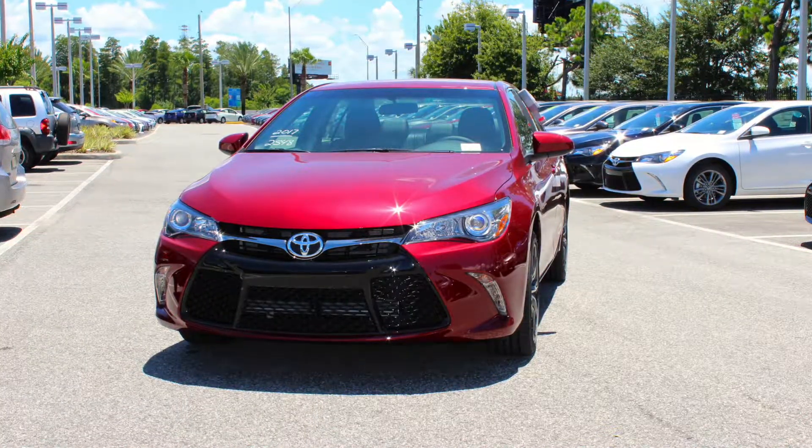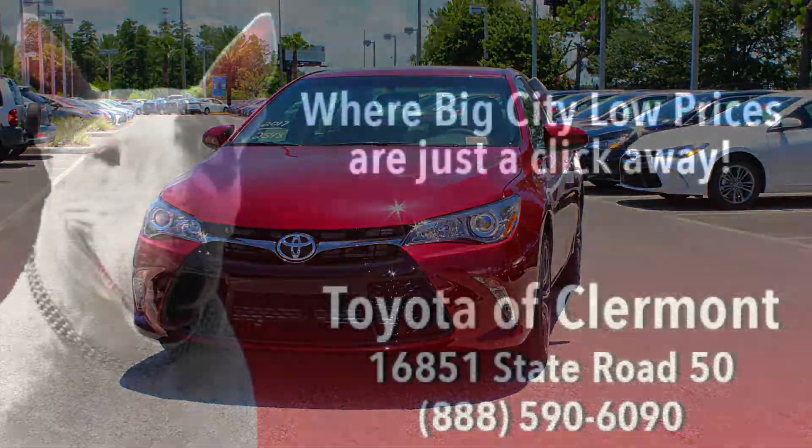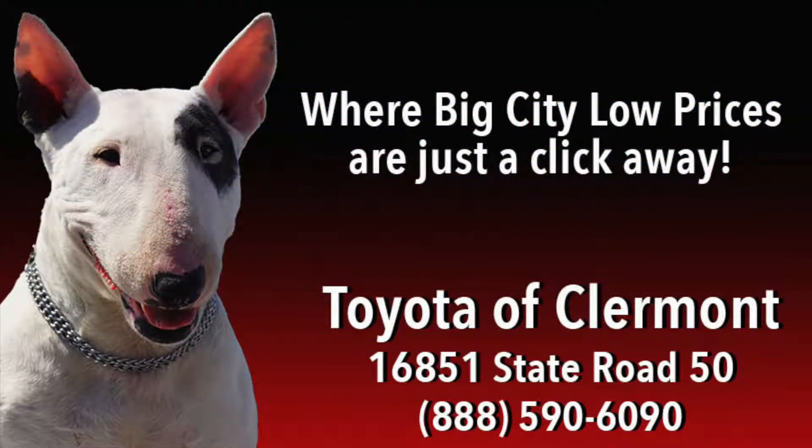We are extremely excited to have the 2017 Toyota Camry right here on the lot, so swing by Toyota of Claremont today to take this new Toyota for a spin.